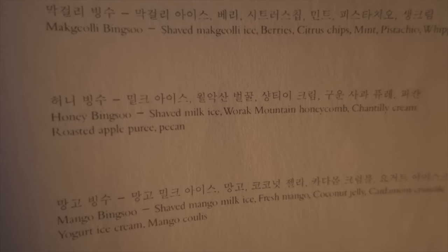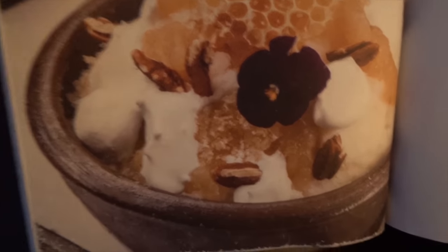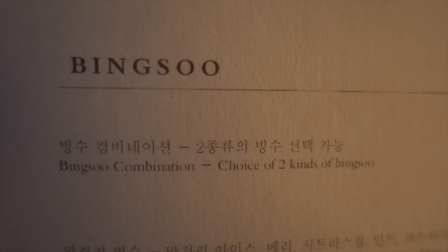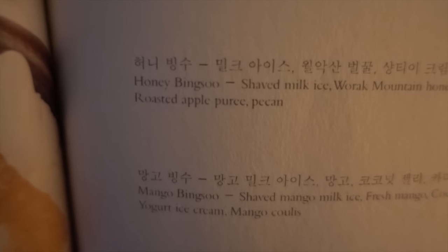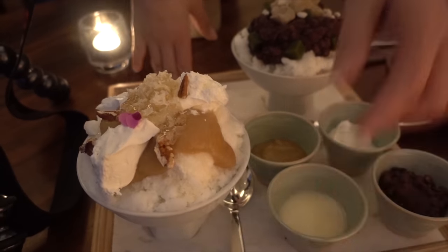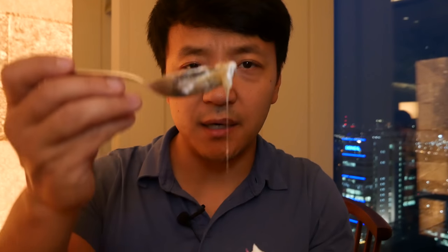I am at the Park Hyatt Hotel — ground zero of the bingsu wars. This is the place that started it all. What they offer this summer is honey bingsu, which looks really fancy — it has some walnuts, honeycomb, edible flowers. But I think I'm gonna opt for the combination bingsu, choice of two for 44,000 won. I'm going to combine a honey bingsu and a regular bingsu. It's got applesauce, pecans, whipped cream, and real honey on top.